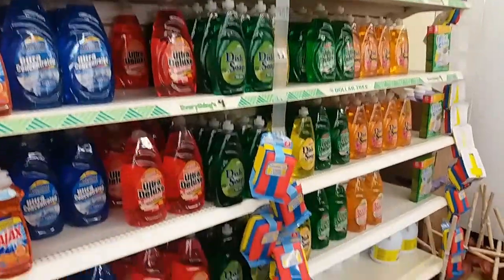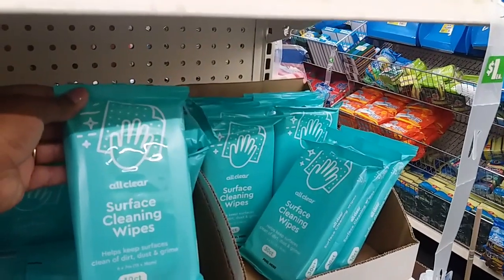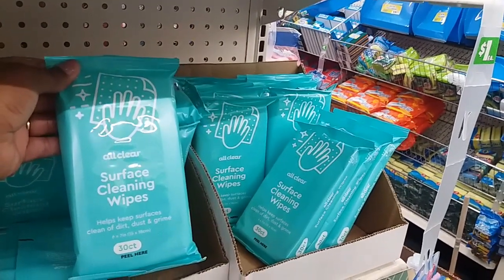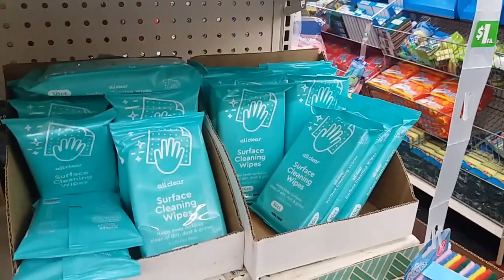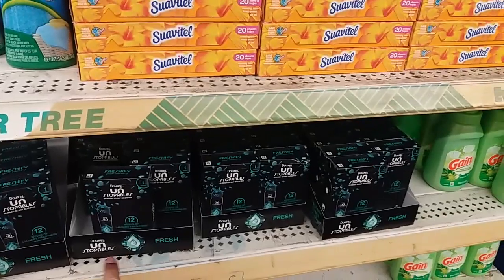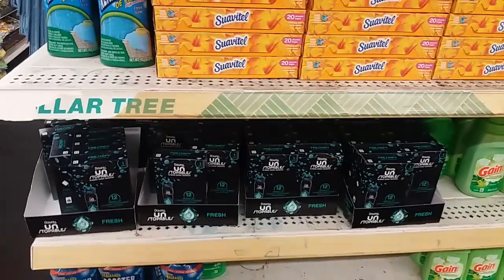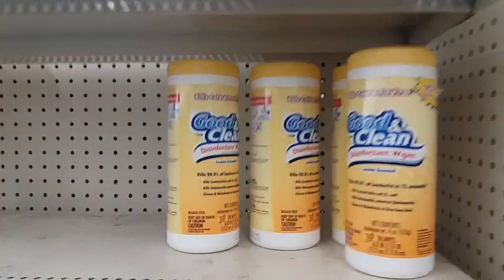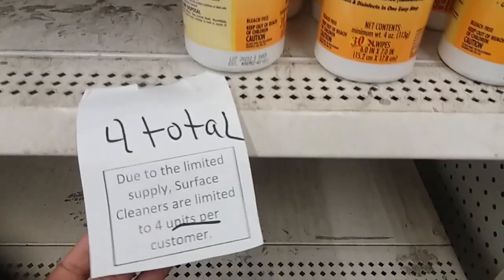They have out these All Clear surface cleaning wipes — 30 count, and those are new. They still have the little Unstoppables, which put off a really big smell and smell so good. And they have their Good and Clean disinfectant wipes — 30 count, and again it's a limit of four total.